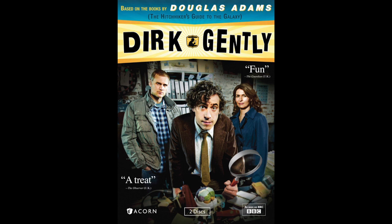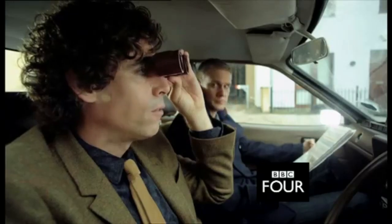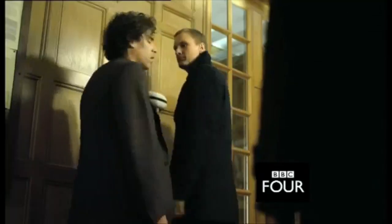Let's move right along to one that you had brought up, which is, I guess in some ways kind of appropriate to follow up the last one — and that is Dirk Gently. The drama series from writer Douglas Adams about a holistic detective. His only other work that wasn't Hitchhiker's Guide to the Galaxy — he had two Dirk Gently books and a short story.